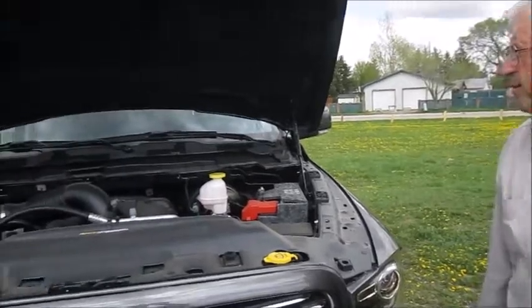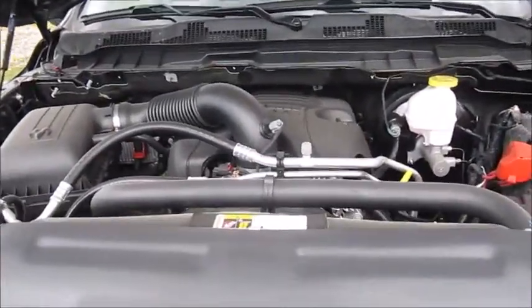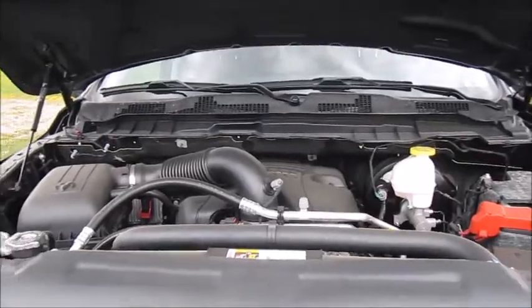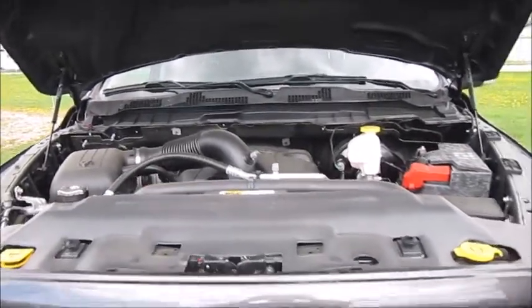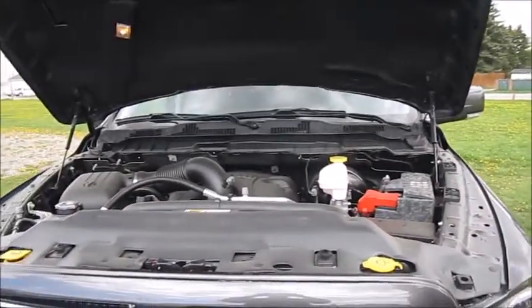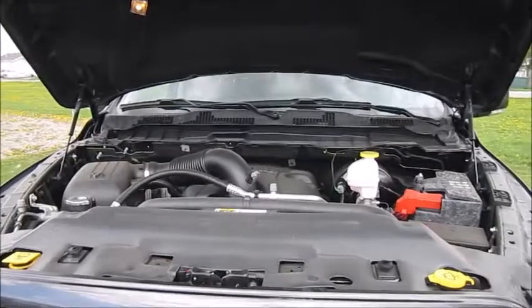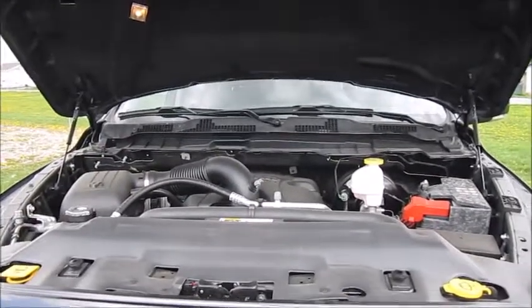Underneath the hood of this unit we have a 5.7-liter V8 Hemi motor that puts out 395 horsepower and 410 foot-pounds of torque. It's paired with an 8-speed automatic transmission, giving you very decent fuel economy — rated at 11.5 liters per 100 km highway.